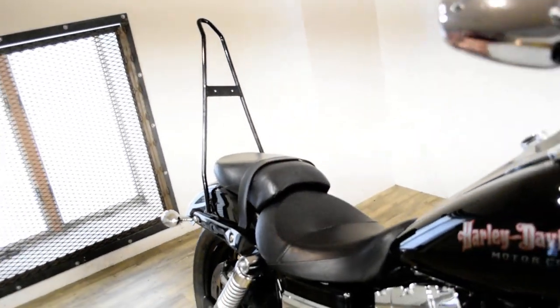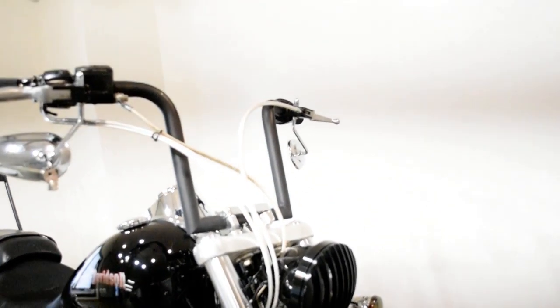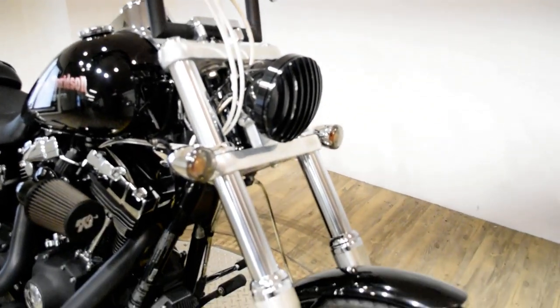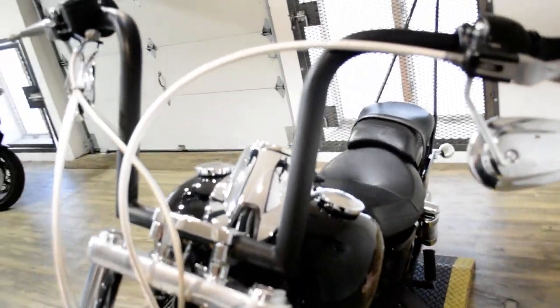Give us a call at 847-526-0500, or you can come check this bike out in person. We are located 45 minutes north of Chicago.